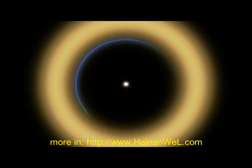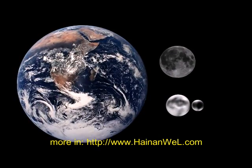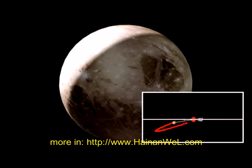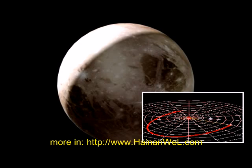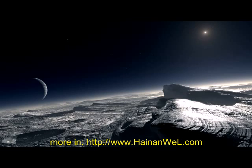Like other members of the Kuiper Belt, Pluto is composed primarily of rock and ice and is relatively small — approximately one-sixth the mass of Earth's moon and a third of its volume. It has an eccentric and highly inclined orbit that takes it from 4.4 to 7.4 billion kilometers from our Sun. Its surface temperature is estimated at minus 230 degrees Celsius.